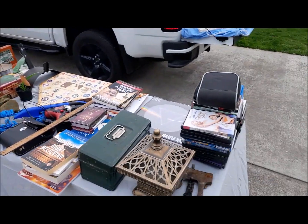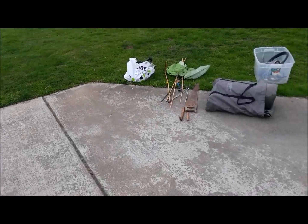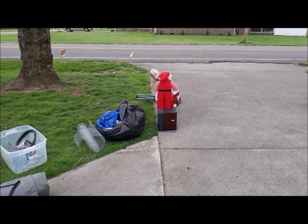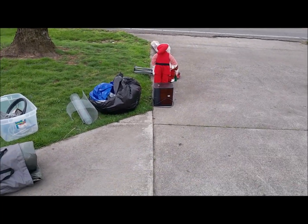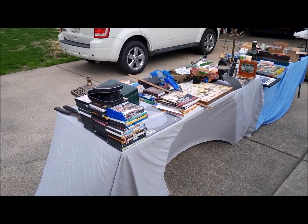Alrighty, this will be the last part. The movies are 50 cents a piece — pretty cheap. This is the last part of the video. Question: if you want me to pop up with the possums, let me know. Alright, see ya!